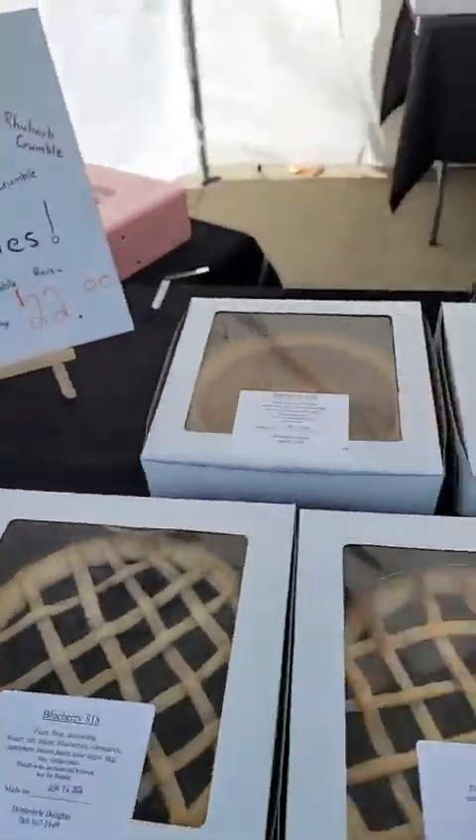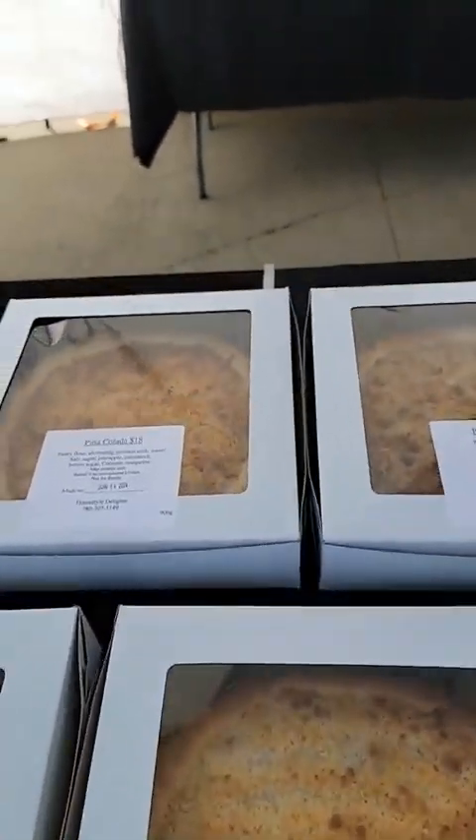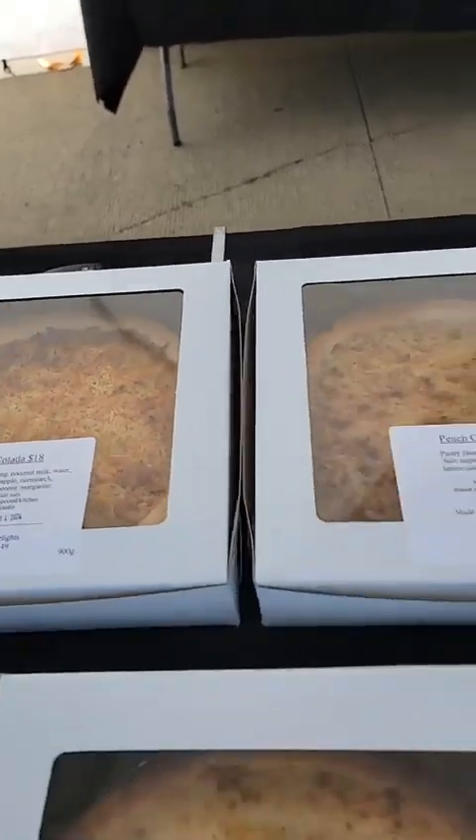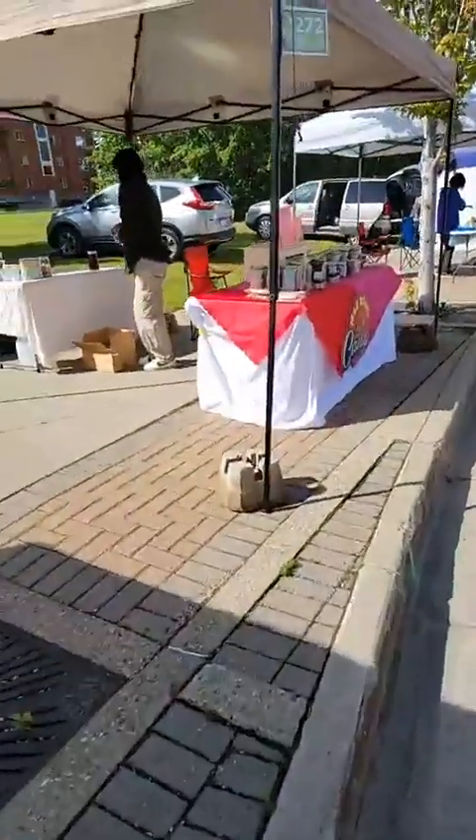My friend makes delicious pies. Look at that piña colada one! All freshly baked.